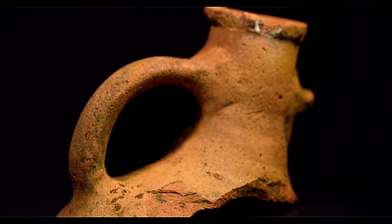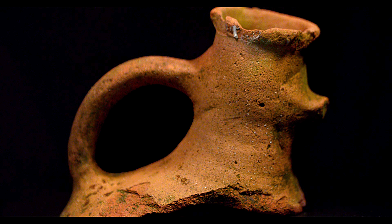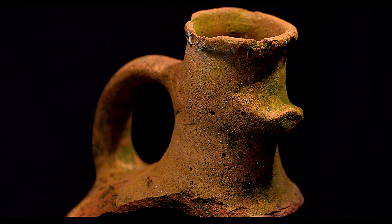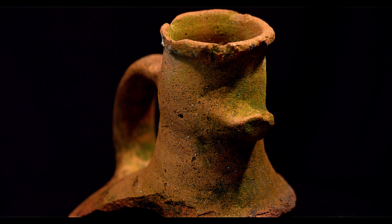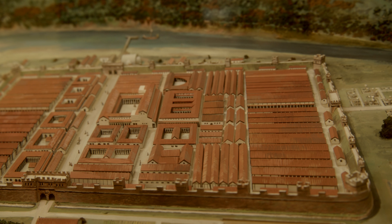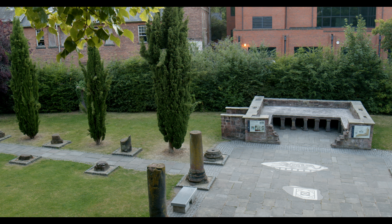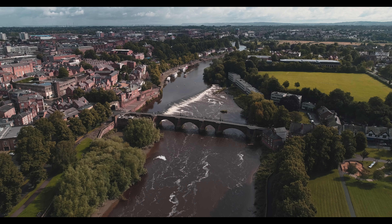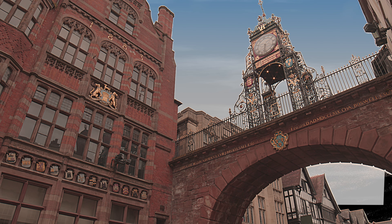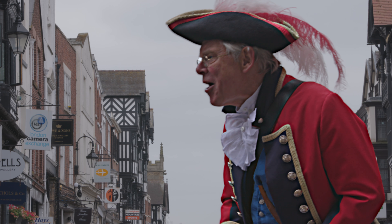This fragment of Roman amphora is over 2,000 years old. Its beautifully crafted simplicity tells us so much about the Roman way of life and in many ways represents what the Romans called Diva Victrix, known to us today as the city of Chester. This place has countless stories to tell and these are the Chester Chronicles.